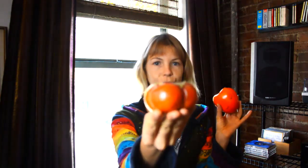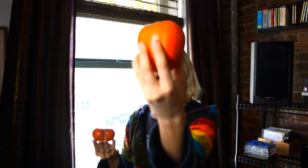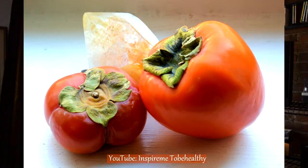Hi, this is Marina from the YouTube channel Inspiring Me to Be Healthy, and now I'm presenting you a divine fruit — persimmons. There are different varieties of persimmons, and two of the most common varieties on the market are Fuyu and Hachiya. Hachiya is a bigger variety while Fuyu is a smaller one.